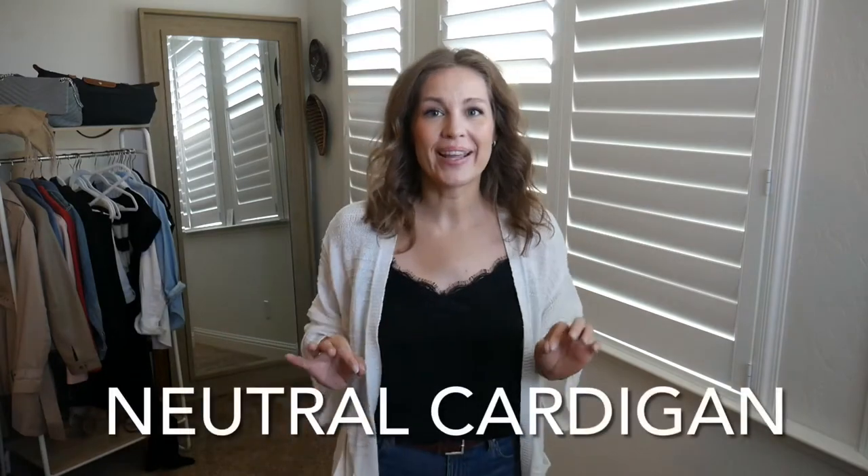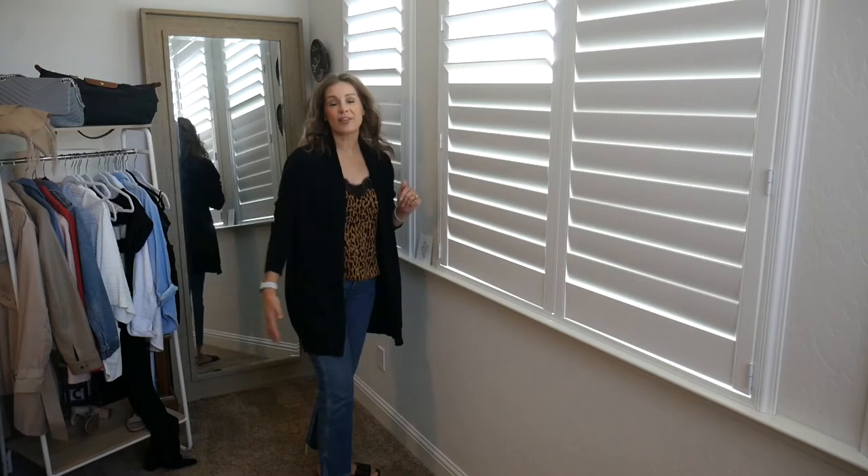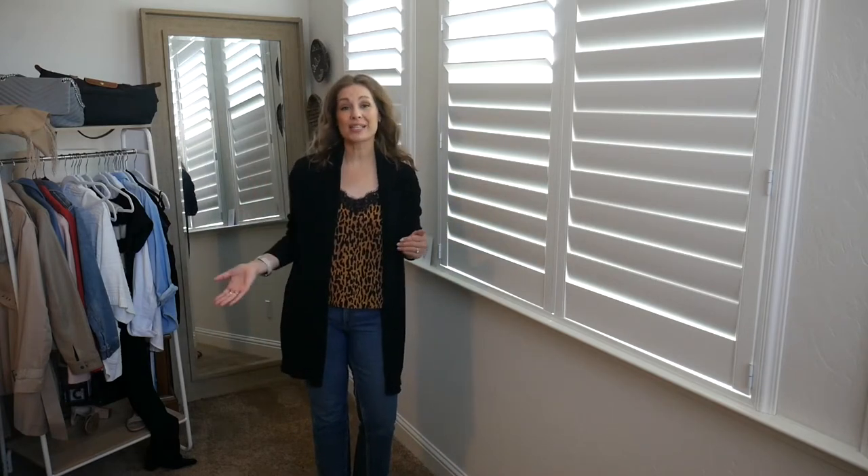Next up are cardigans. This is my summer cardigan — I just threw it over the cami with the jeans I already had on. It instantly elevates the outfit, covers my shoulders, and I can go to dinner or lunch in this, or just use it as a cover-up. The second type I always have is a fall or winter cardigan — a lovely medium weight, very soft, open-front cardigan in basic black from the Nordstrom anniversary sale. It turns my basics from summertime into fall, and helps me carry the same basic pieces month after month.